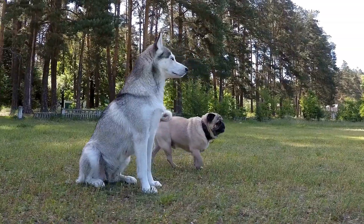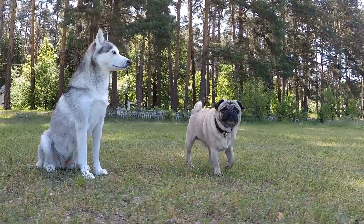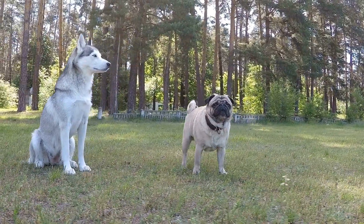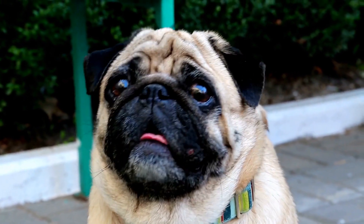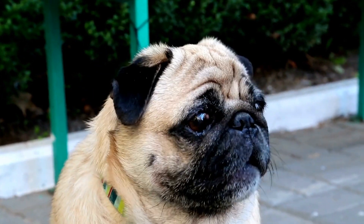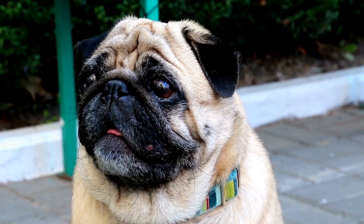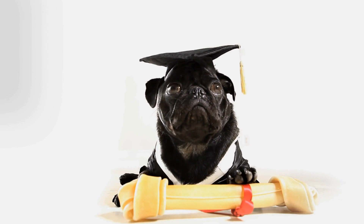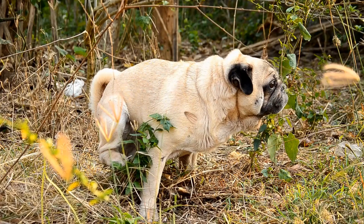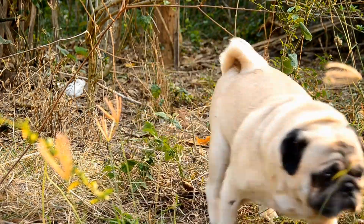In conclusion, pug fashion accessories offer a fantastic way to express your pug's unique personality and keep them comfortable at the same time. From clothing and hats to collars and grooming accessories, there are countless options available to suit every pug owner's taste. Just remember to prioritize your pug's comfort and safety above all else. With the right accessories, your pug is sure to become a fashion icon in no time.